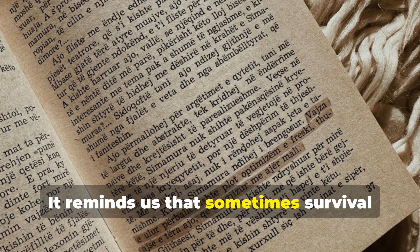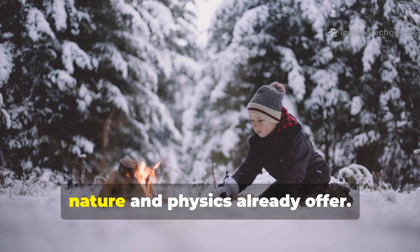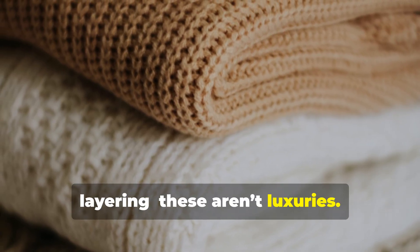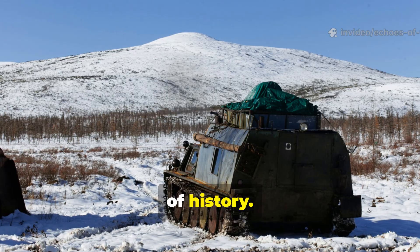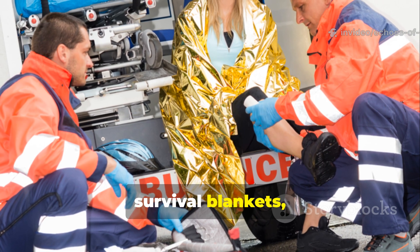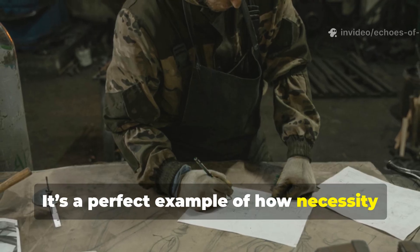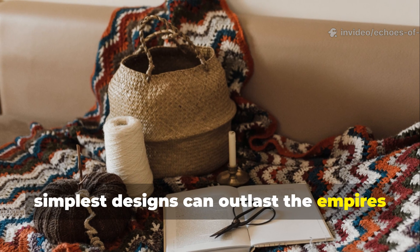It reminds us that sometimes survival depends not on new inventions, but on understanding the principles that nature and physics already offer: heat retention, reflection, layering. These aren't luxuries — they're lessons written in blood and endurance across the frozen battlefields of history. From its early days in the trenches of Finland to its influence on modern survival blankets, this piece of wartime ingenuity continues to serve. It's a perfect example of how necessity drives innovation, and how even the simplest designs can outlast the empires that created them.